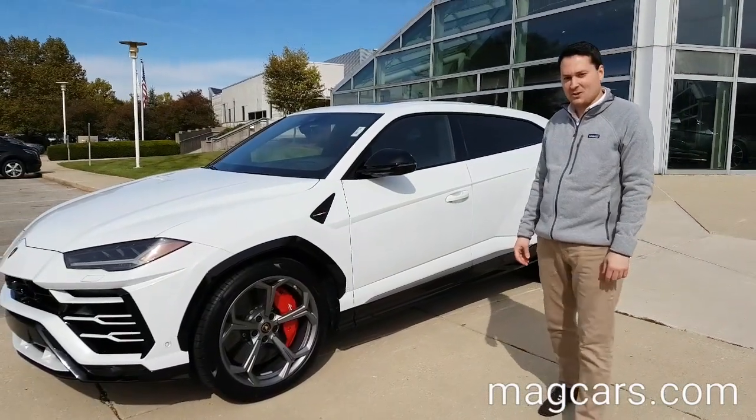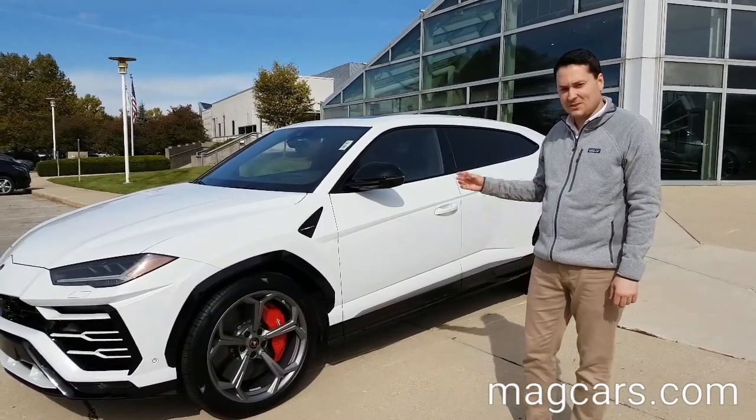Hi, I'm Mike Ingram, General Manager of Midwestern Auto Group, and today I'm here to present to you the Lamborghini Urus.